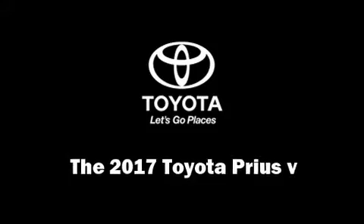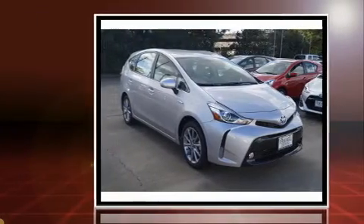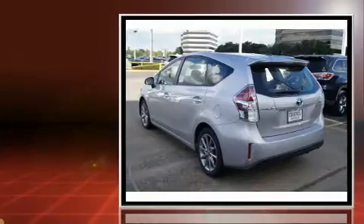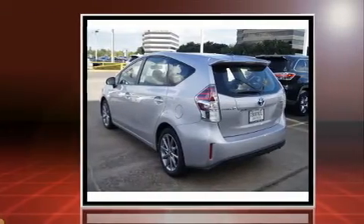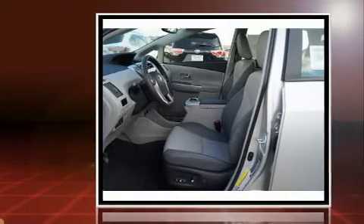The 2017 Toyota Prius V — smooth gear shifts are achieved thanks to the 1.8 liter four-cylinder engine, and for added security, dynamic stability control supplements the drivetrain. Toyota paid particular attention to efficiency and practicality with the following features.